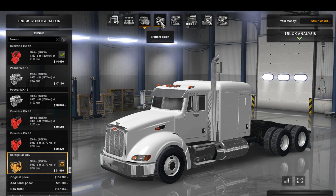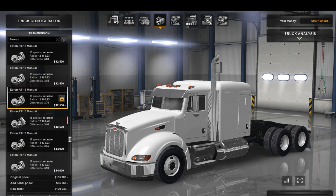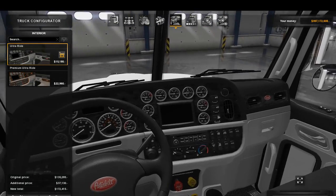Over to the transmissions, we have an Eaton Fuller 10-speed, an Eaton FR10 manual, an Allison 4500 6-speed automatic, an Eaton RT-13 manual with retarder in both 308 and 355 ratios, an Eaton RT-13 with 370, an Eaton RT-13 with 390, an Eaton RT-18 manual with 355, an RT-18 with 390, and an RT-18 with 308. I'm probably going to stick with the 355 18-speed.